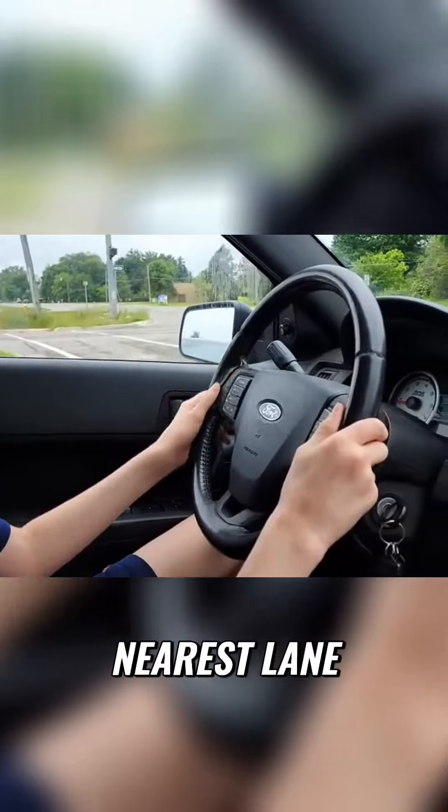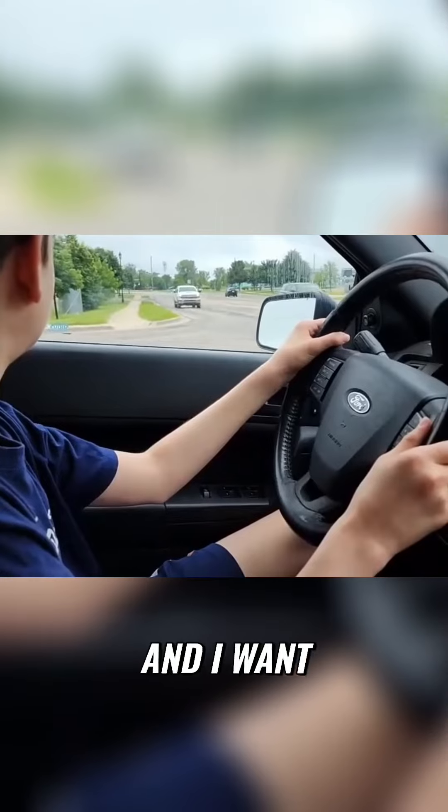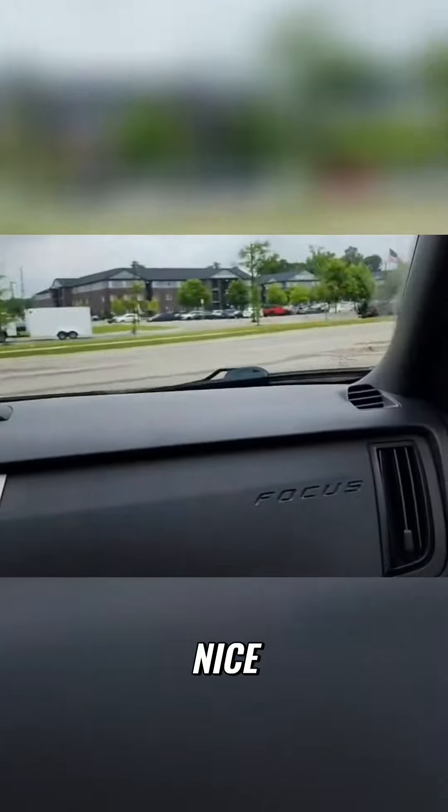Keep making decisions. Go ahead and turn into the nearest lane. You're getting better, and I want to empower you. Take a lane change to the left, please. Nice, good.